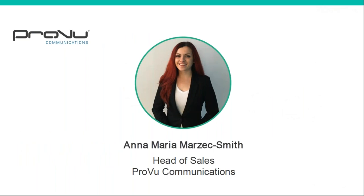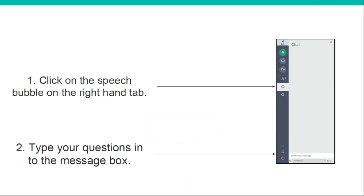My name is Anna Maria and I'm the Head of Sales here at Proview Communications. Thanks so much to everyone for being here today — there are a lot of you and I appreciate you're all busy. I will be taking questions, so feel free to ask as we go along. There will also be some time at the end, but if you've got anything you want to know, pop it in the box. If there's anything I don't know the answer to right away, I'll find out and come back to you after the webinar.